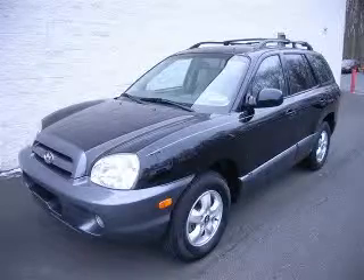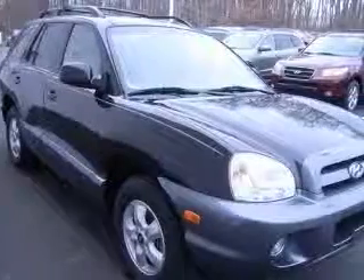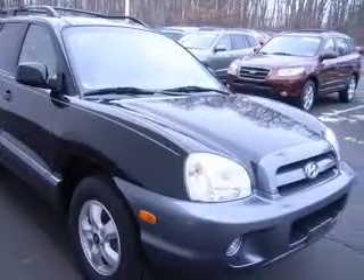We are proud to present this excellent 2005 Hyundai Santa Fe. This Santa Fe has a 2.7L V6 engine and an automatic transmission.